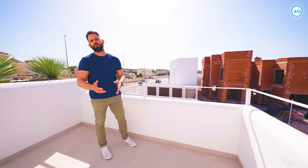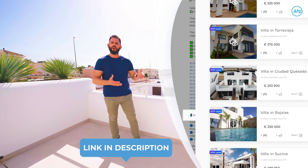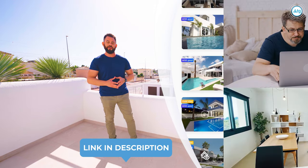If you need more detailed information — such as floor plans, building specifications, pictures, and so on — just find the link in the description of this video and go to our webpage WTGSpain.com.